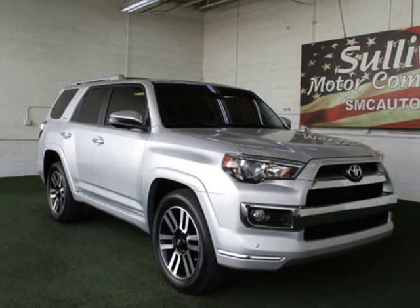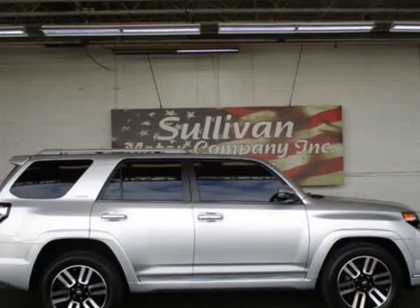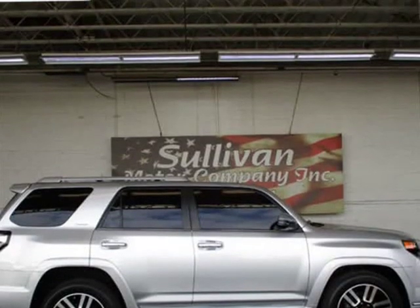Very low miles. At just 25,052 miles, this 2016 Toyota 4Runner provides great value.